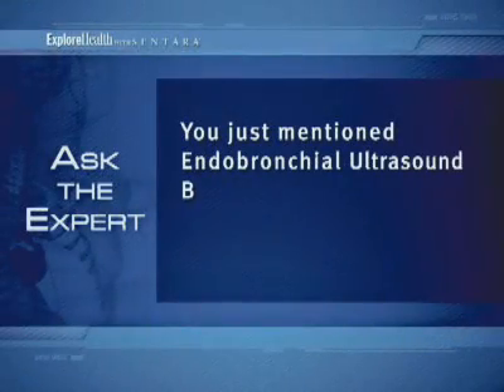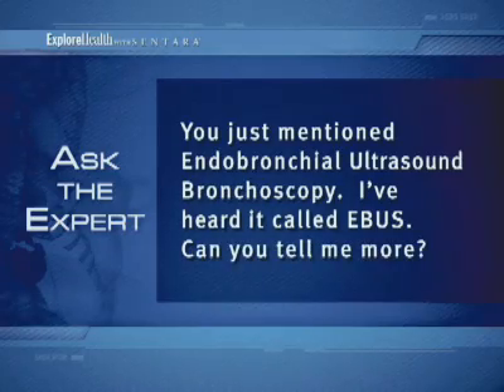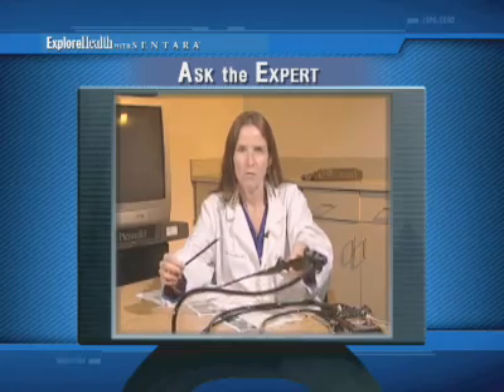You just mentioned endobronchial ultrasound bronchoscopy — I've heard it called EBUS. Can you tell me more? That procedure involves a bronchoscope, which is a long tube with a light on the end and also has a camera. We can put this down into the airways to visualize the airways and obtain samples from the lung.